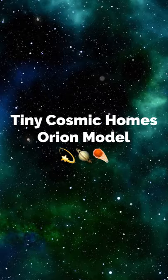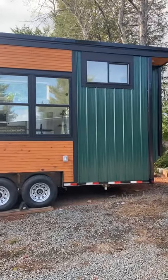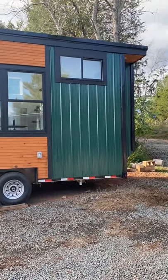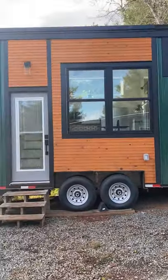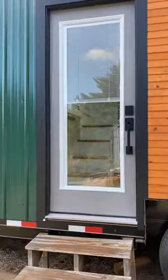I want to show you our first model — it's a luxury model from Tiny Cosmic Homes. This one is called the Orion model. Let's go on in.